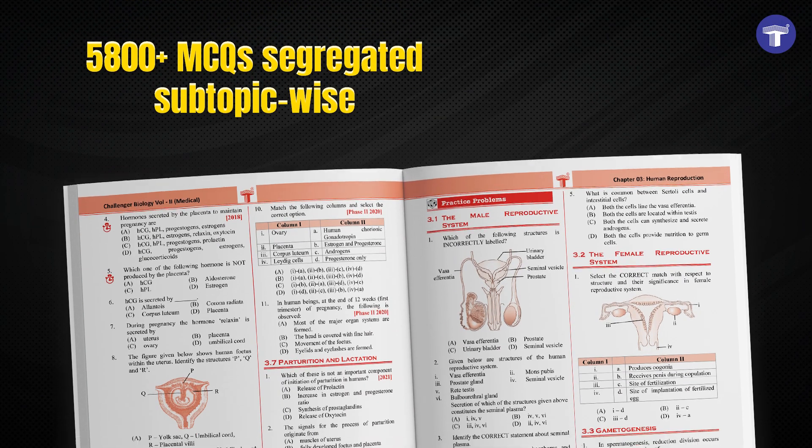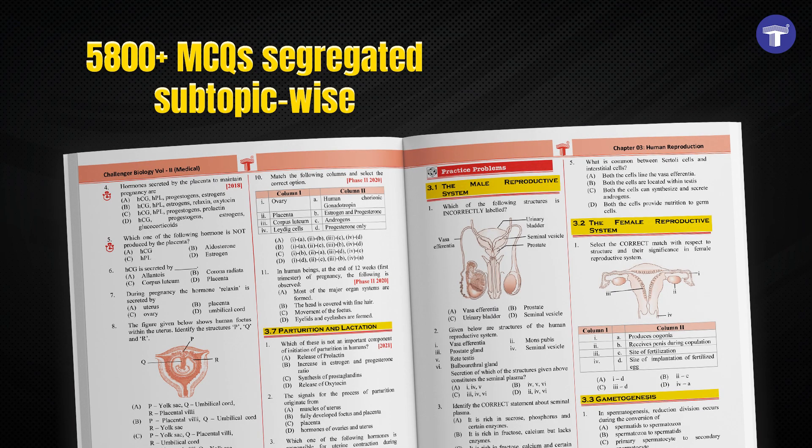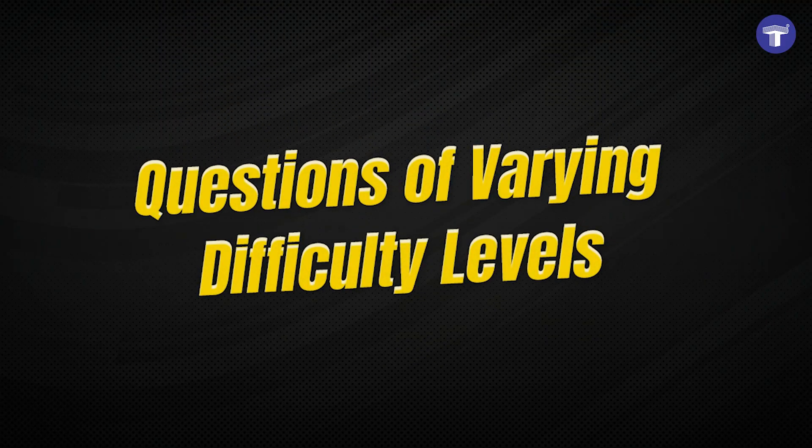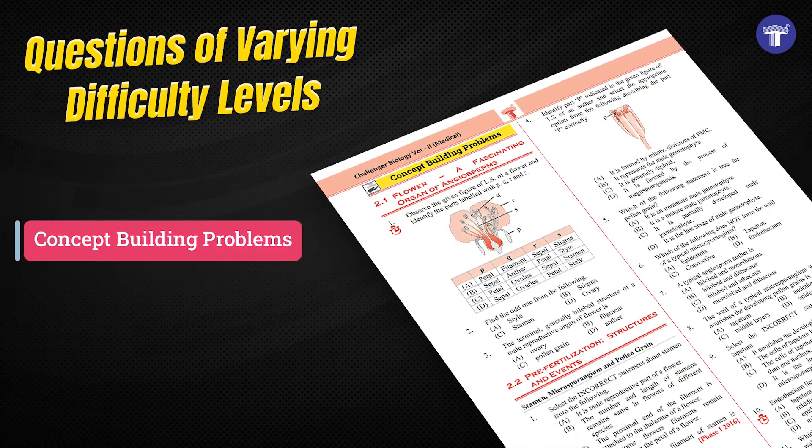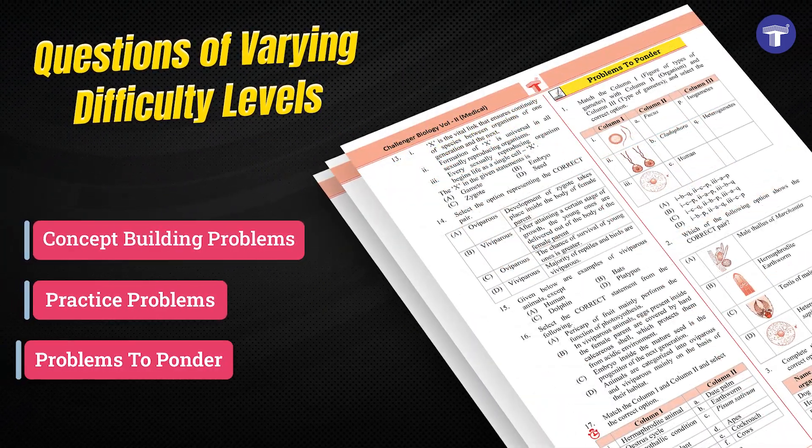These books contain 5,800-plus MCQs segregated subtopic-wise, with questions of varying difficulty levels covered under concept-building problems, practice problems, and problems to ponder.